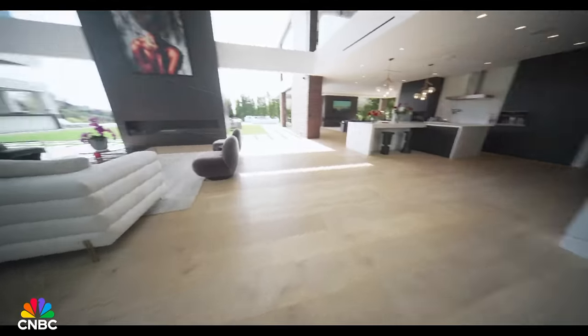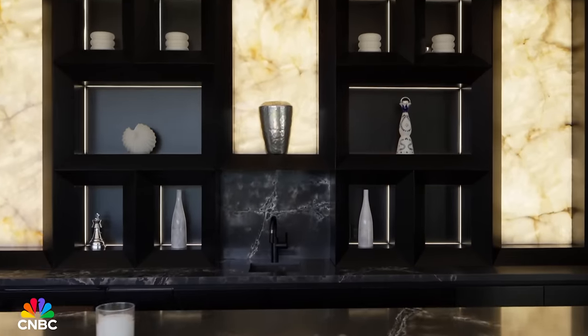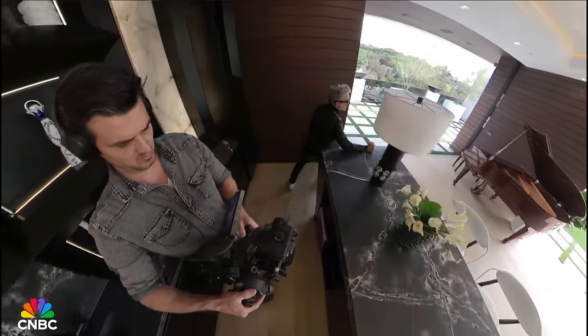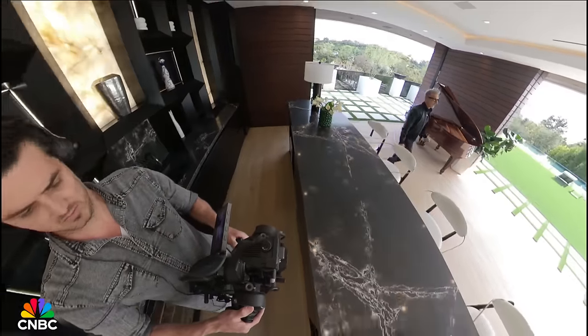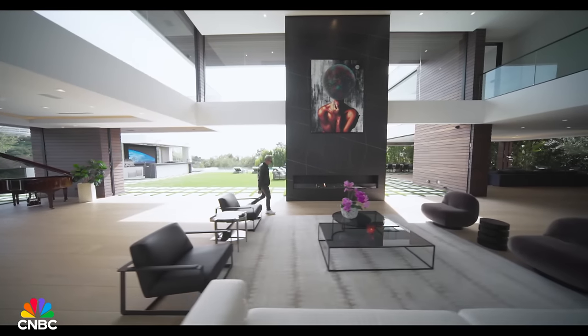We go across to one of the lounges and now we're at the stone bar — it's got backlit onyx. There's a piano back here, and if we cut across, you get another angle of this lounge. This is a 10-foot-long fireplace.